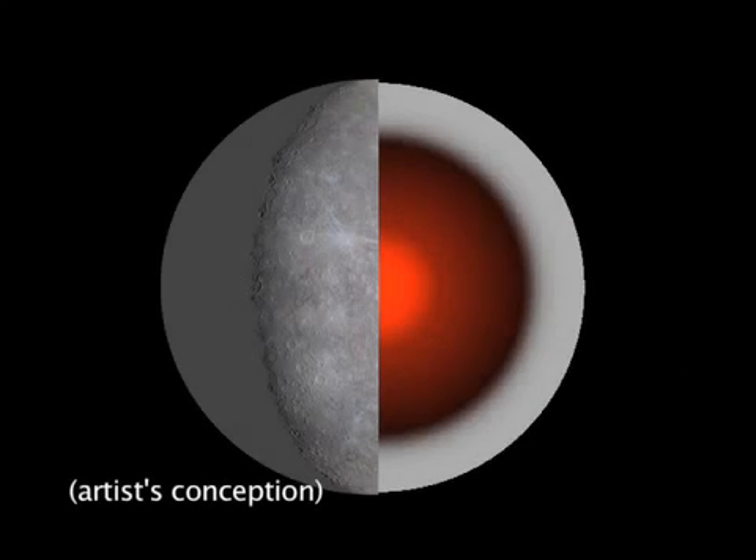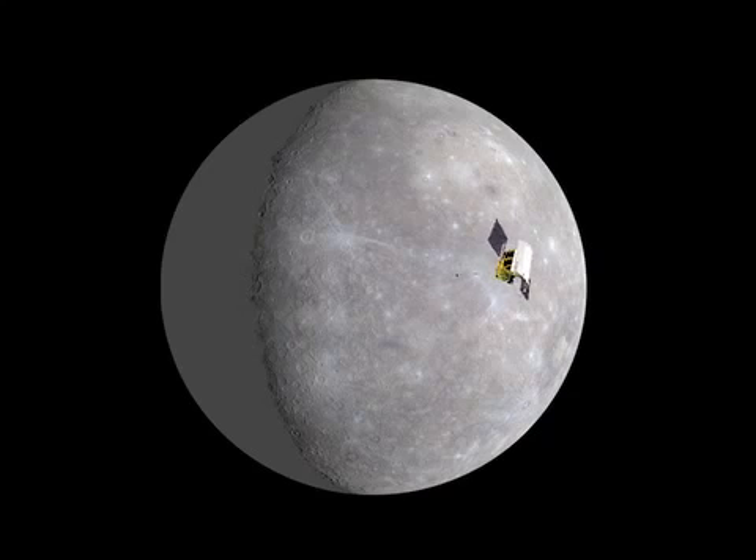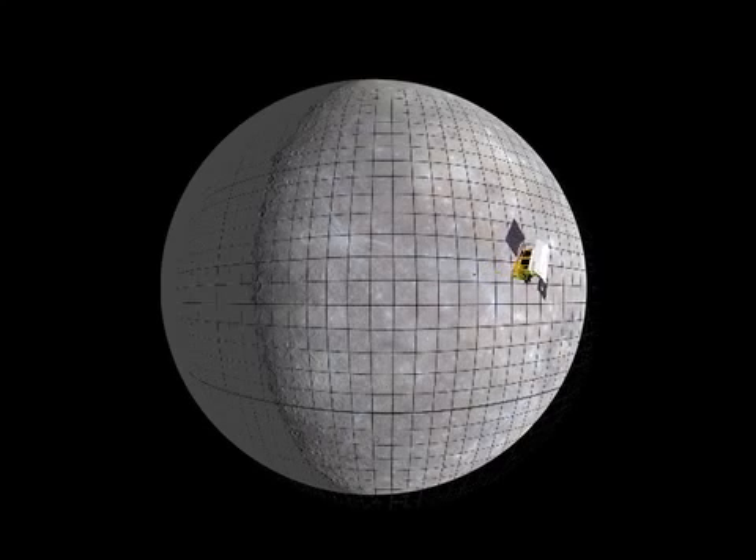Scientists have found that Mercury's core is larger than anticipated. It occupies 85% of the planetary radius. The researchers used MESSENGER's radio tracking to develop the first precise model of Mercury's gravity field.